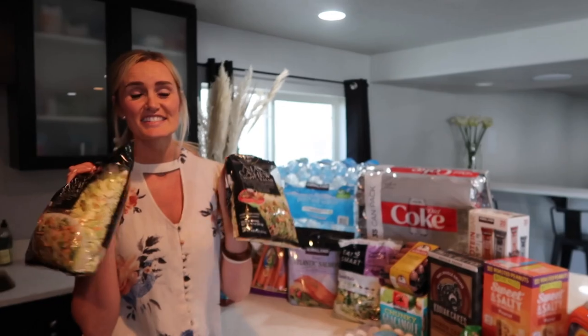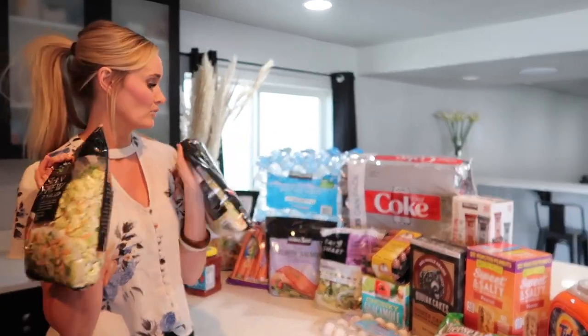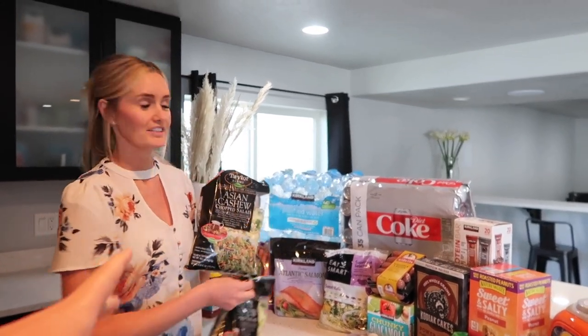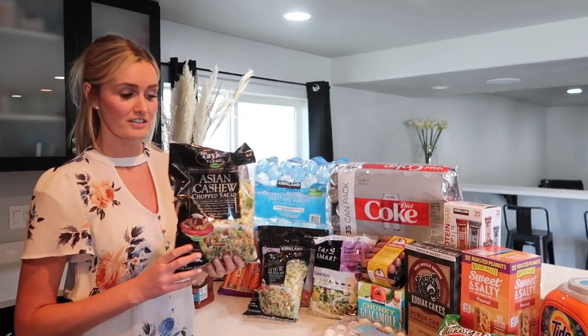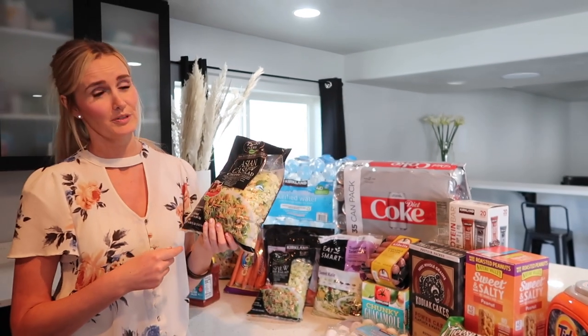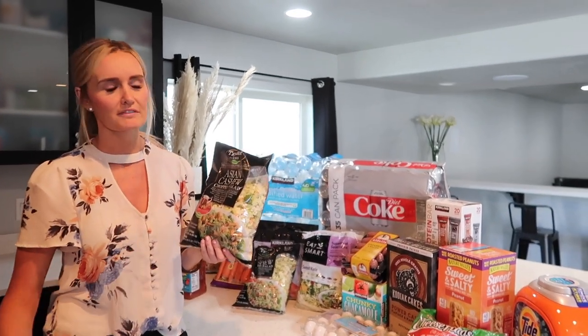Another thing we love is their salad kits. This one's the Asian chopped salad. We seriously go through one of these like two or three a week — probably every day, actually. For lunch I'll whip up a salad for Jared and I. Sometimes I'll go through an entire bag because we're pretty hungry. And then if I'm doing it for dinner, I'll add in a protein or whatever as well.